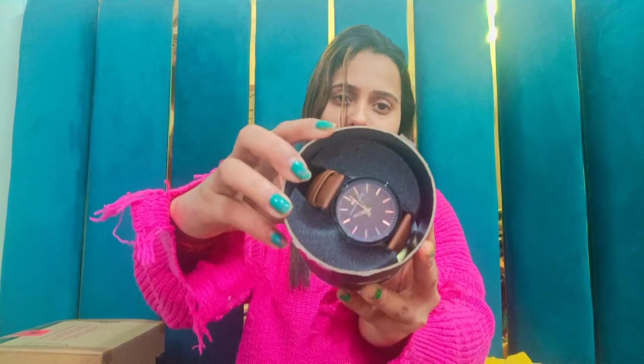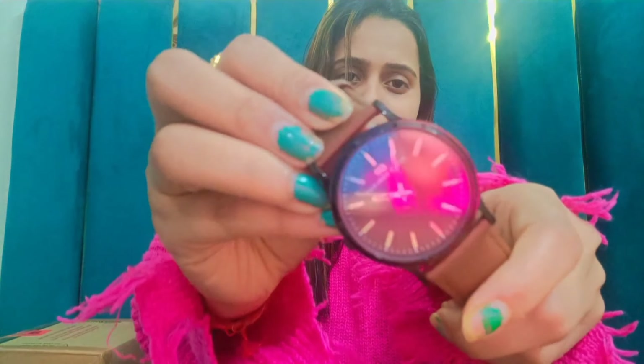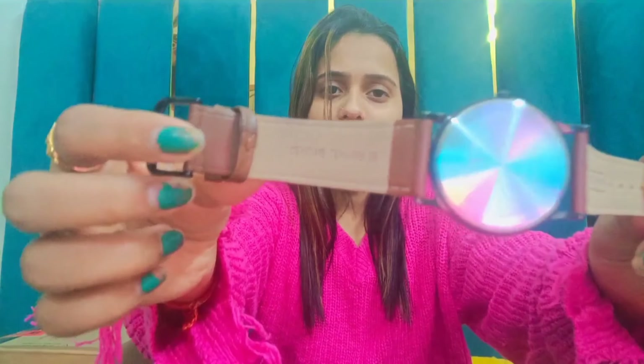Moving on to the next product of this haul, which is also a watch from Peter England. This is really a budget-friendly deal — you should must try it. This watch's best part is that you can get patterns like this, and the belt is also very rich. If I talk about this watch's price, it is Rs.850 only. In this price this watch is going to be the best purchase.